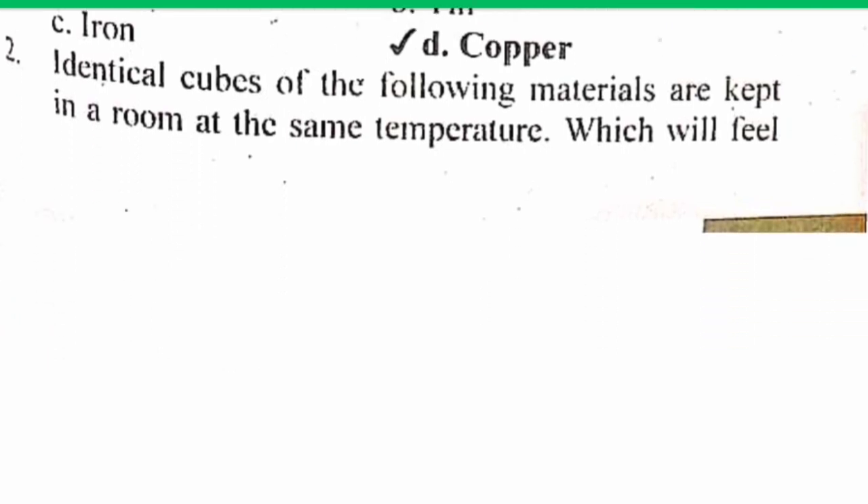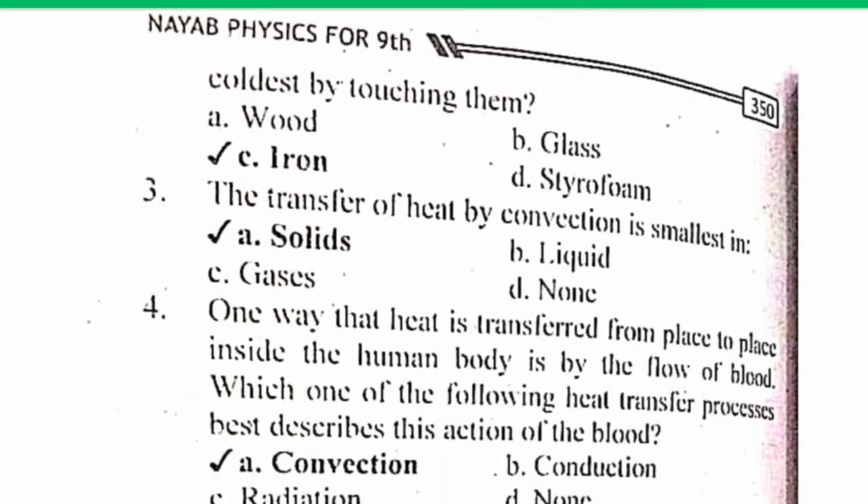MCQ number 2. Identical cubes of the following materials are kept in a room at the same temperature — which will feel coldest by touching them? The correct answer is C: Iron.